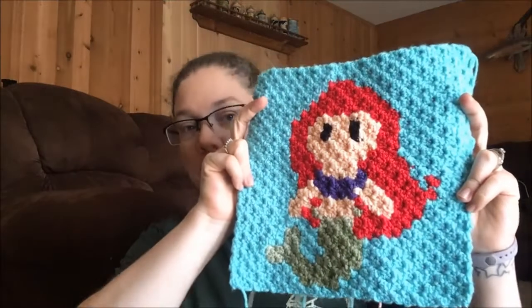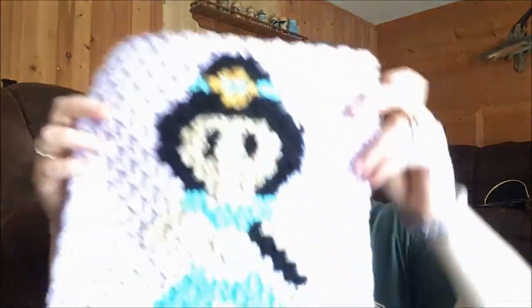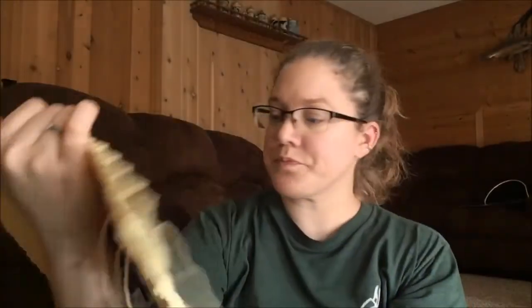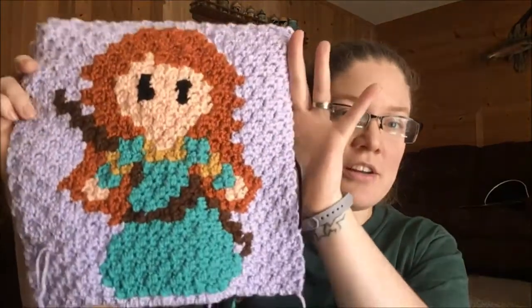The new princesses I've done are Ariel — which is a little blown out — Belle, Jasmine, and Elsa. I really like Elsa, but I kind of wish I'd picked different colors; her hair and the light blue I picked are awfully similar. Then the last one is Merida from Brave. If you're wondering why Merida looks a little bigger than the others, she is a sore subject. While I was working on that square I was also finishing up a blanket for my nephew.